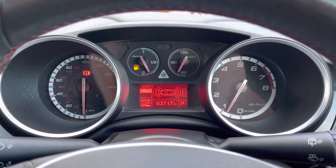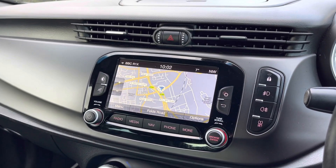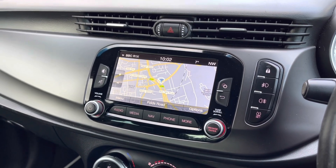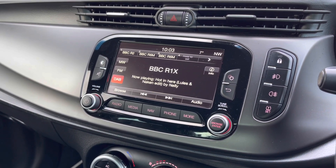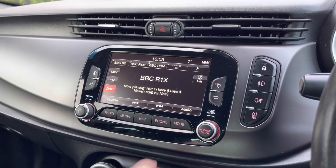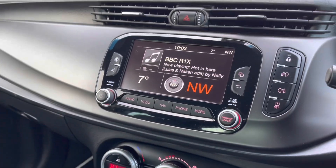Moving over to your main multimedia display screen now. This vehicle does come with satellite navigation, allowing you to get to those unknown destinations as quickly and safely as possible, with an extremely clear and easy-to-follow display. It also comes with FM, AM, and DAB radio stations, so you always have a wide range to choose from. You can play your favourite songs via the media option, as well as connecting your mobile device via the Bluetooth option.